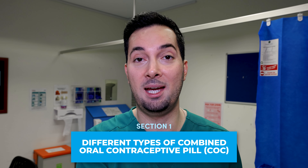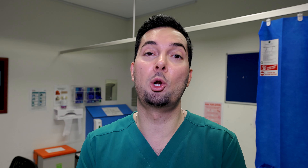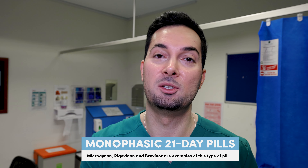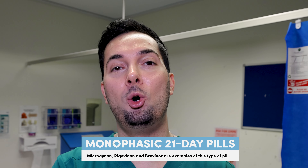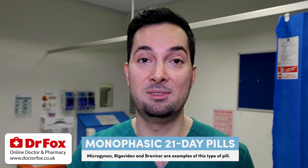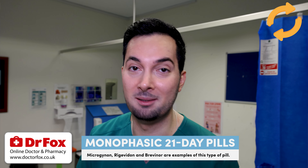There are many different brands of the COC, but there are three different types. The first type is the monophasic 21-day pill. This is probably the most common one. There are 21 pills, they all have the same amount of hormone in them, you take them for 21 consecutive days, then you take a seven-day pill-free break, and then you repeat the cycle again.